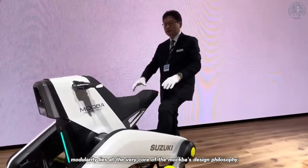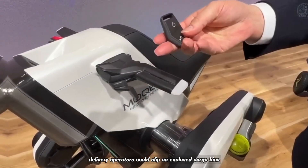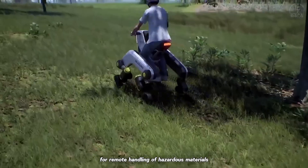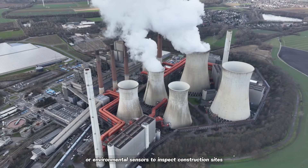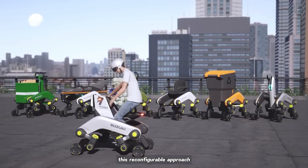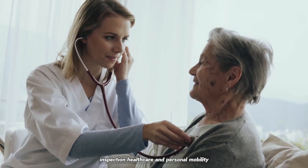Modularity lies at the very core of the Makba's design philosophy. Quick-release mounts are built into the chassis, enabling rapid swaps of specialized attachments. Delivery operators could clip on enclosed cargo bins for secure package transport. Maintenance teams could attach robotic manipulators for remote handling of hazardous materials. Surveyors might install panoramic camera masts or environmental sensors to inspect construction sites, power plants, or agricultural fields. In off-grid environments, lightweight solar arrays could be affixed to recharge batteries during daylight hours. This reconfigurable approach envisions the Makba as a Swiss army knife on four legs, ready to tackle demands as diverse as logistics, inspection, healthcare, and personal mobility.